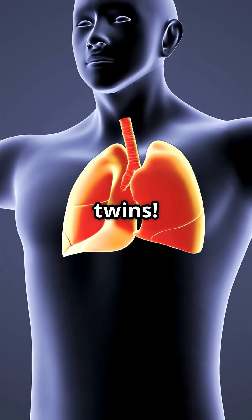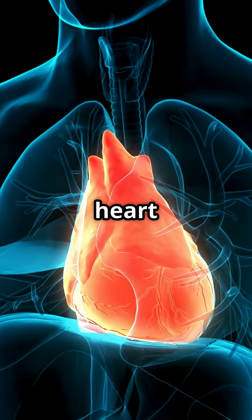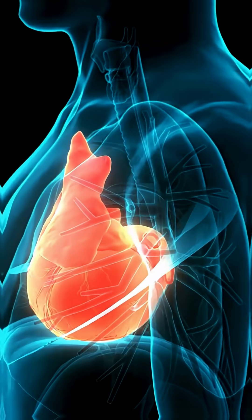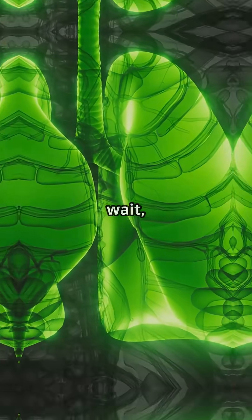Here's something wild — your lungs aren't twins. Your right lung is actually bigger than your left one, all because your heart needs extra space on the left side. So next time you take a deep breath, thank your heart for hogging some lung room.